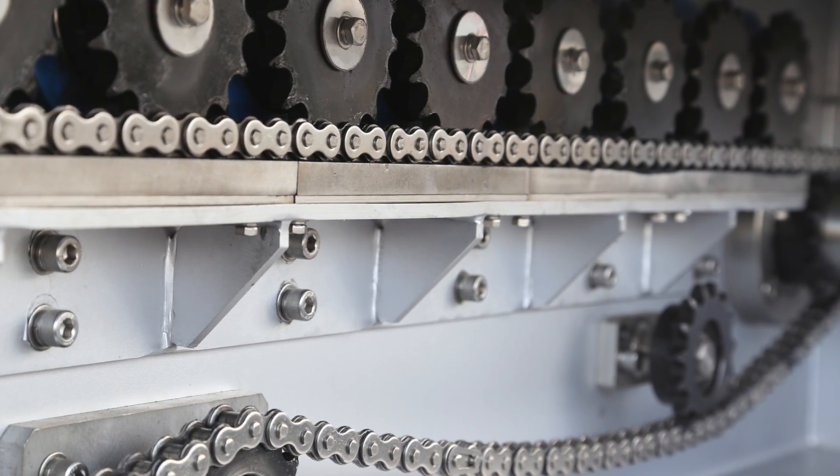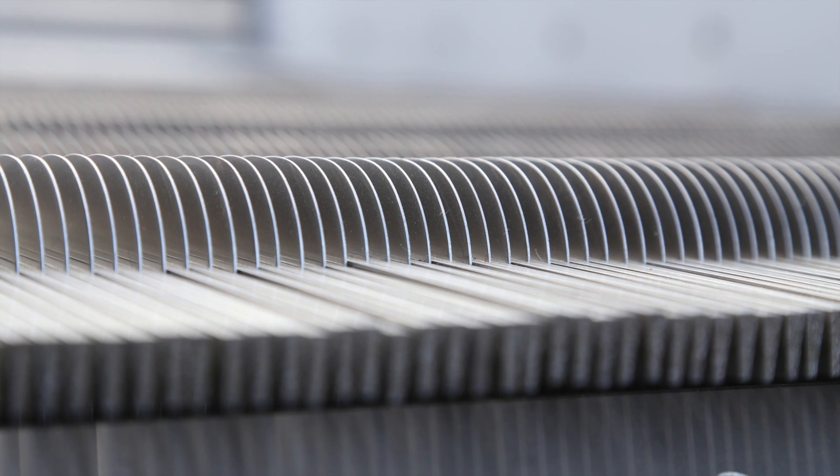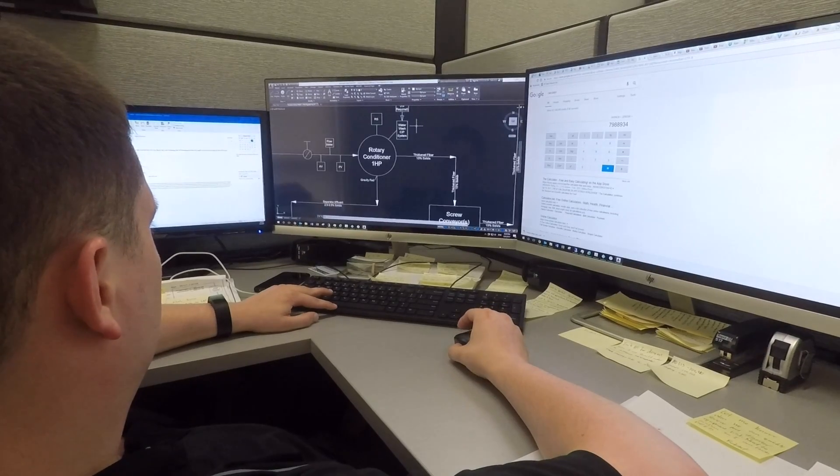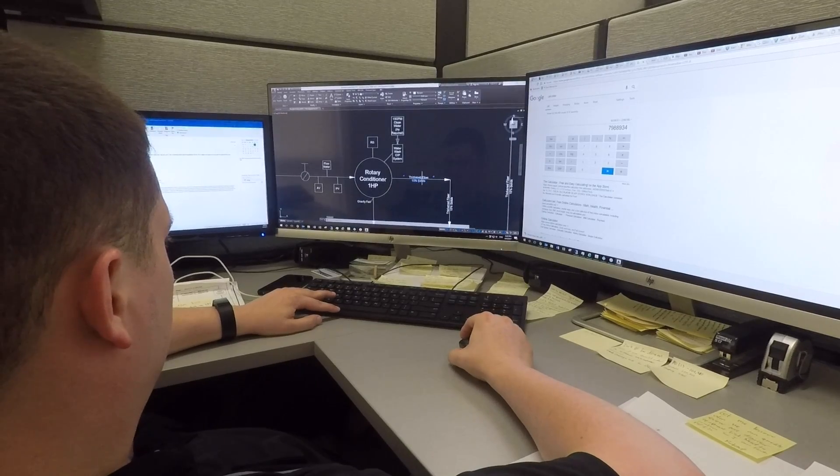Durable and robust — stainless steel construction ensures long life of the equipment. Easy maintenance: a simple drive with minimal parts means ease of service and low cost maintenance.